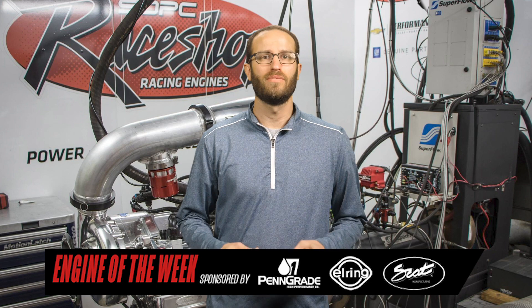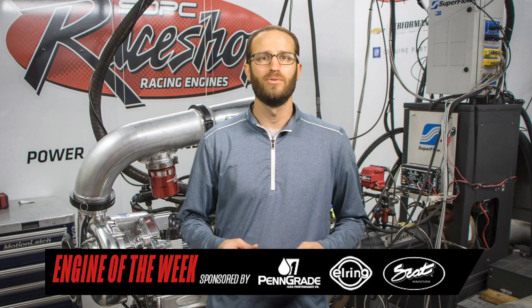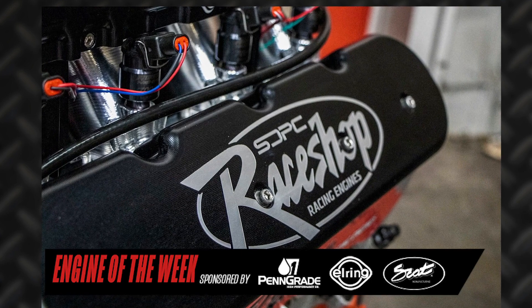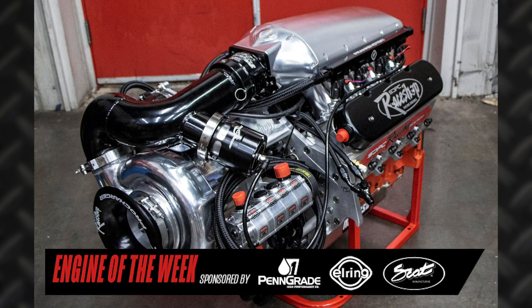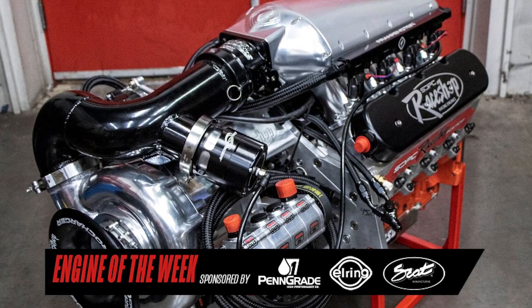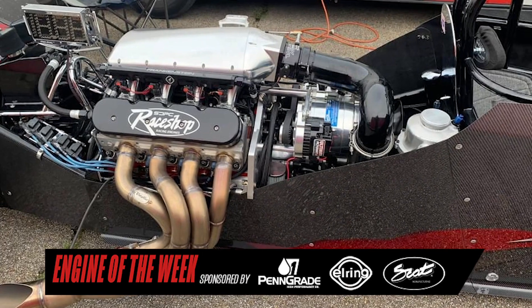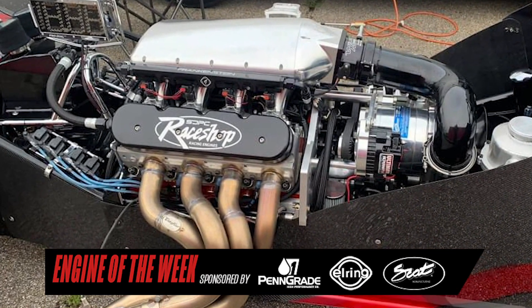What makes the build even cooler is this LSX setup runs on 100% race fuel down low utilizing a set of fuel injector development injectors, and blends to 100% methanol using billet atomizer racing injectors once the boost hits a predetermined point. When everything is clicking right, this 400 cubic inch LSX engine makes over 1600 horsepower and climbing at 7500 RPM. This 1600 horsepower LSX engine should make Jason one happy customer.